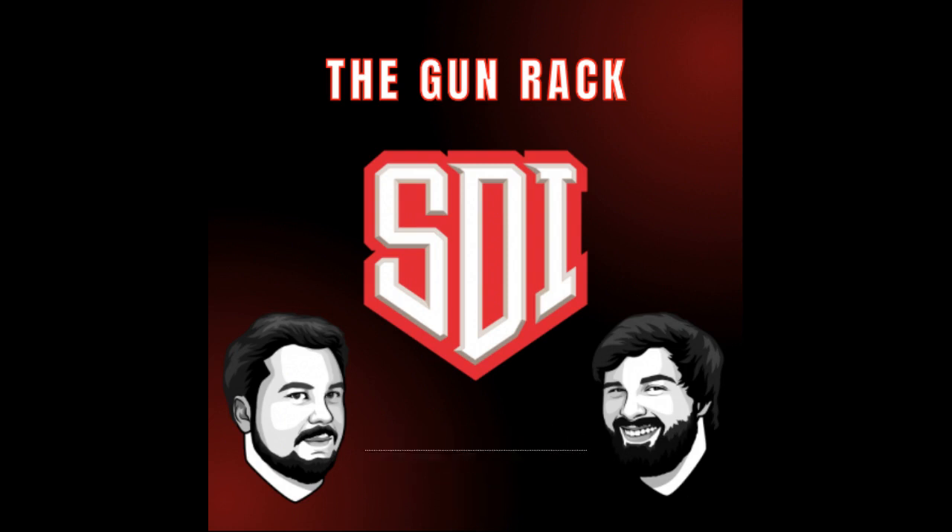Have fun out there, guys. We will see you at the range. Stay safe. Sonoran Desert Institute is an online school accredited by the DEAC. It is headquartered at 1555 West University Drive in Tempe, Arizona. For more information about how you can craft your firearms future, visit sdi.edu.